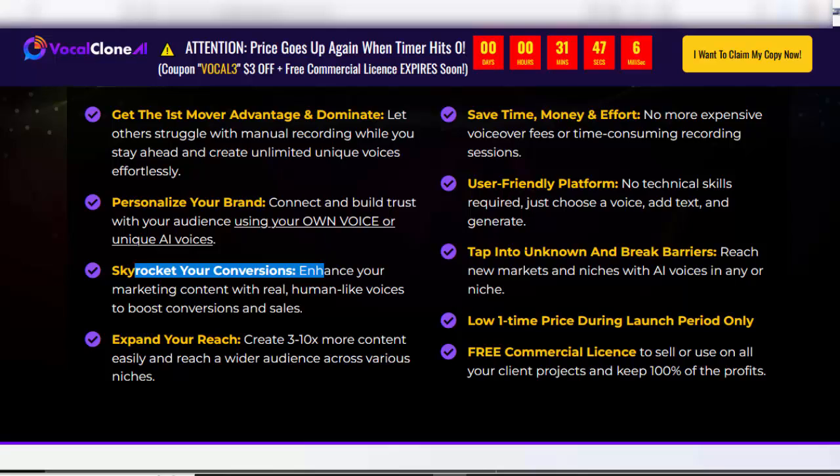The platform is user-friendly — no technical skills required. Just choose a voice, add text, and generate. Tap into unknown markets and break barriers, reaching new niches with AI voices in any language or niche.